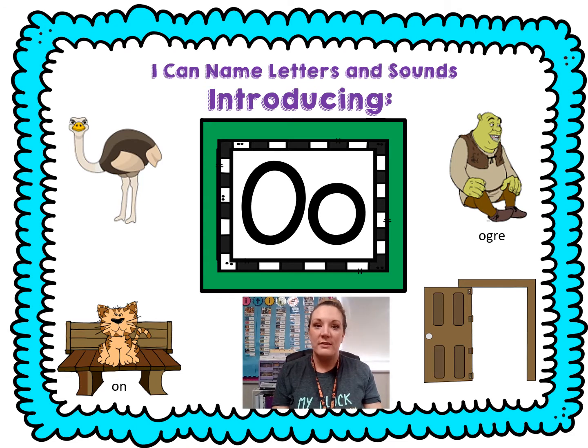Do you remember what the short O says? The O says ah, ah. What does the long O say? The long O says oh. All right friends, we are going to be chopping some pictures. Let's listen for that short O or the long O. Ready?